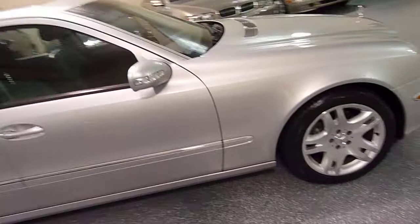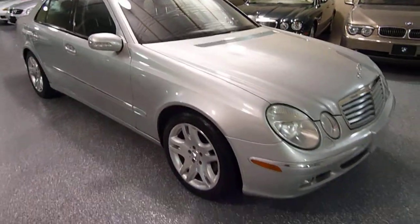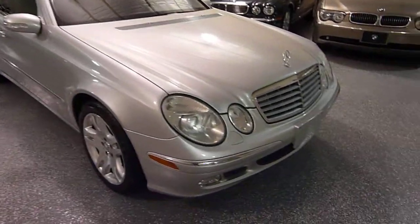Very powerful engine, real nice handling vehicle. Very sporty, even though it's a luxury automobile. And it has xenon headlights.